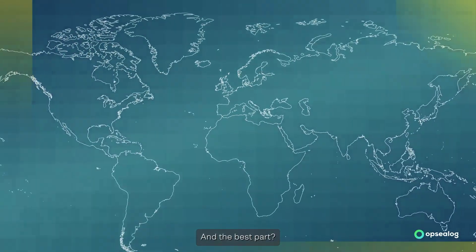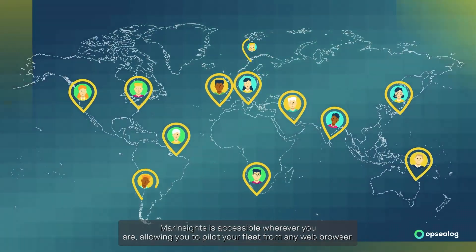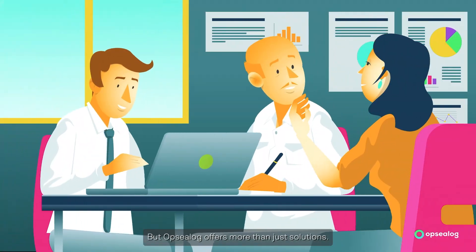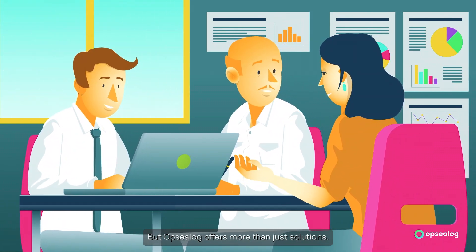And the best part? MARIN Sites is accessible wherever you are, allowing you to pilot your fleet from any web browser. But OPSEELOG offers more than just solutions.